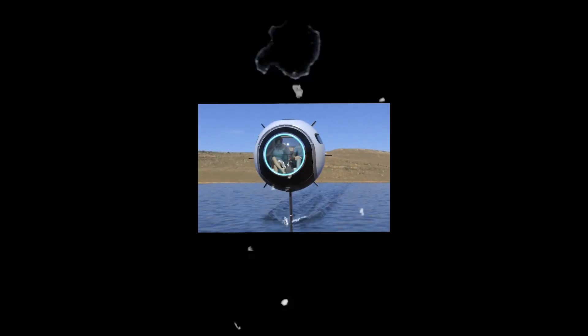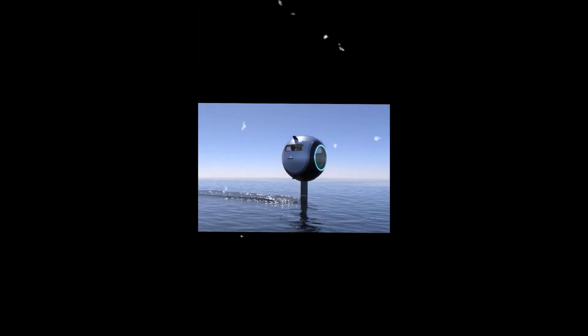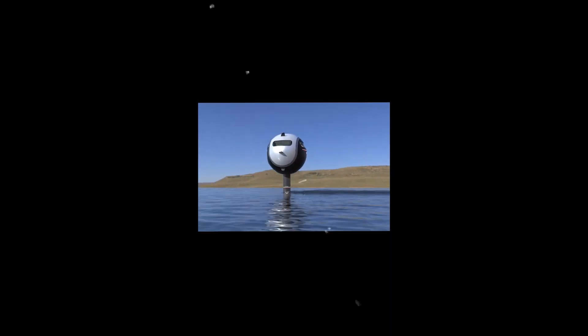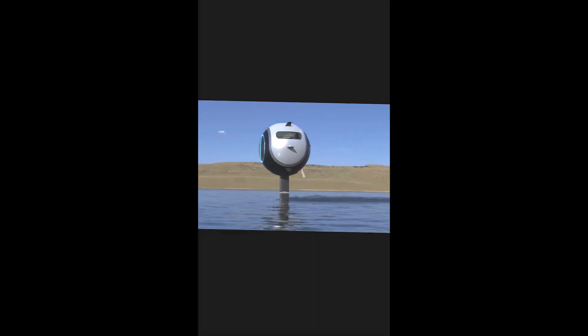Stratosphere Aquatica is a floating device that will let you sail the seas like never before. It is a new way to travel across the ocean with the luxury of an automobile in a two-seater vehicle that glides across the ocean much smoother than a boat.